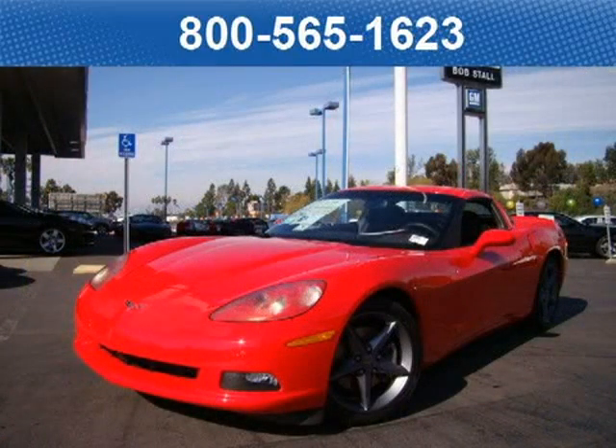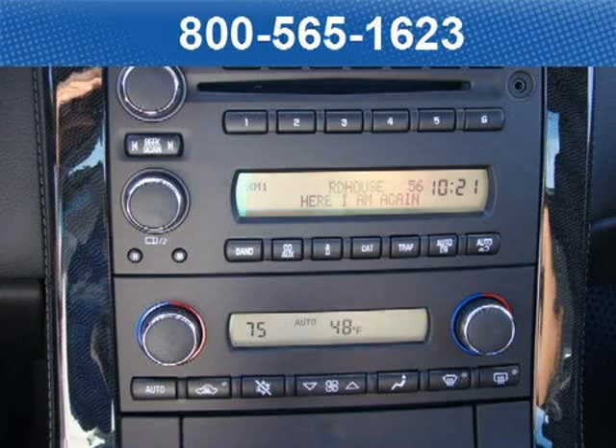This coupe has a beautiful torch red exterior paint color which is complemented by an ebony leather interior color. For your special internet price on this vehicle, click on the link below.